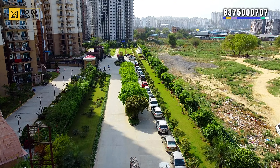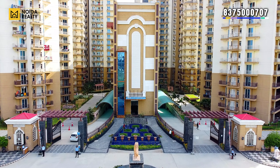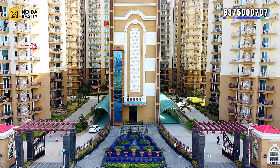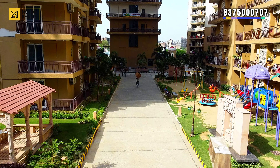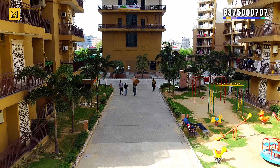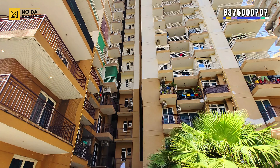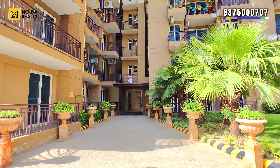This is the entry of the project. You can see the entrance to the left side. This is the entry-exit of the project where you can find a waiting and visitor parking area. This is the elevation of the tower.